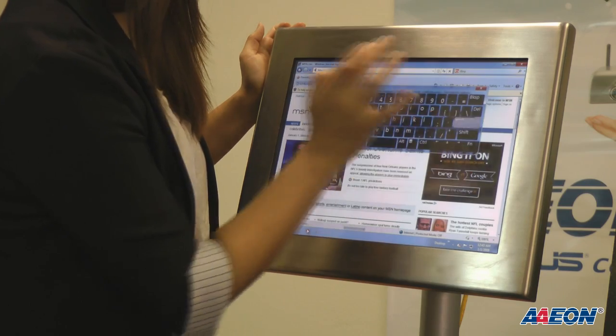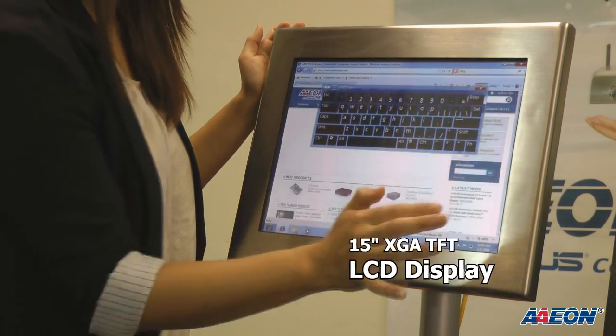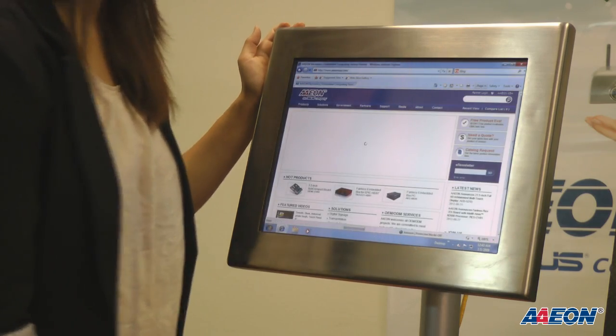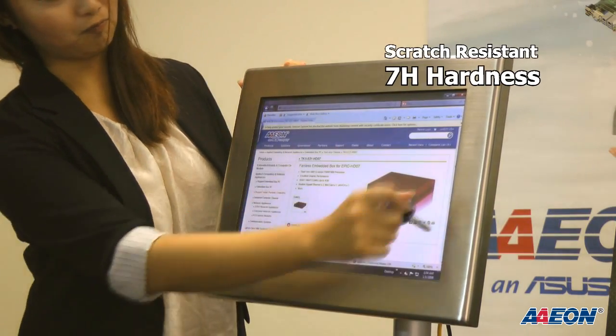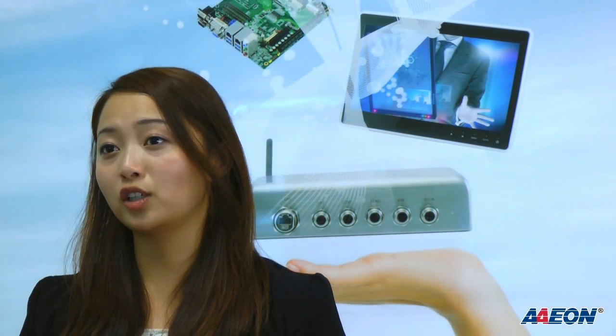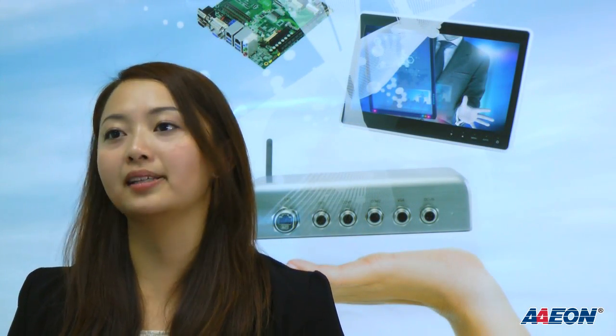This industrial panel PC has a 15-inch XGA TFT LCD display and comes in at about 16 pounds. It has an anti-scratch 7H touch screen that can display at a max resolution of 1024x768.